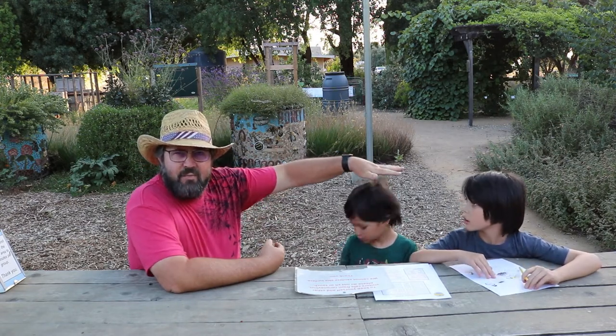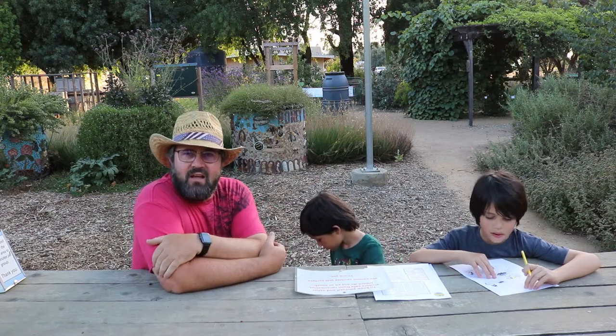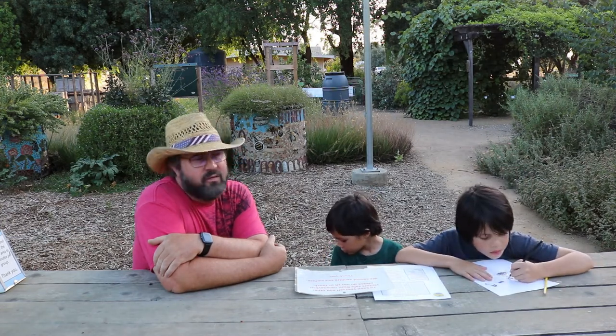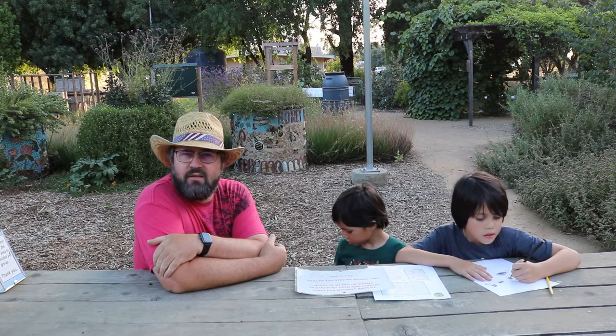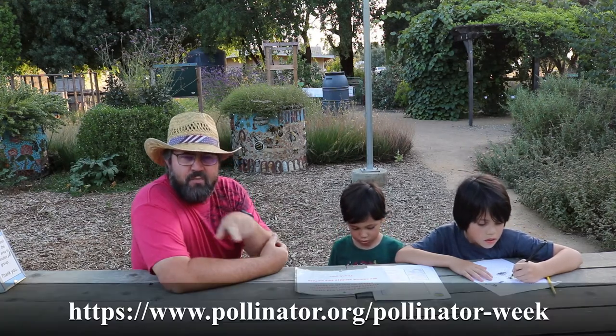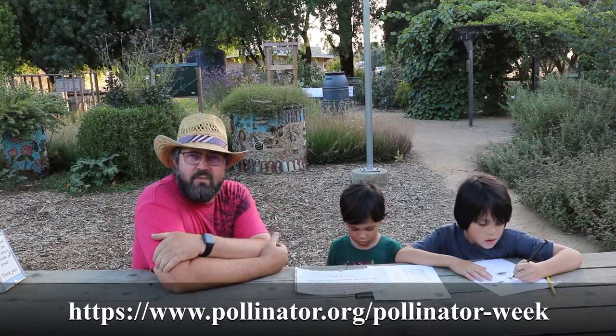But that's not really what I want to talk about. What I want to talk about is getting the little people here knowledgeable and interested in our pollinators. I went to the pollinator.org website — I'll put a link down at the bottom of the screen.